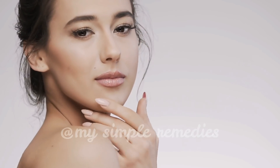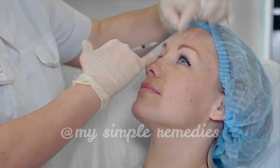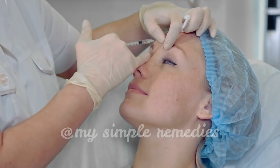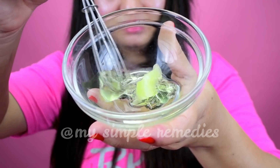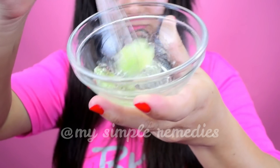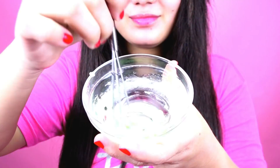Everyone wants a smooth, youthful, radiant, and beautiful complexion. To achieve this, they spend a lot of money on different products that can contain harmful chemicals, or they go on unlimited trips to the salon. Today I'm going to share with you my secret homemade natural serum that will make your wrinkles fade without any harmful side effects.